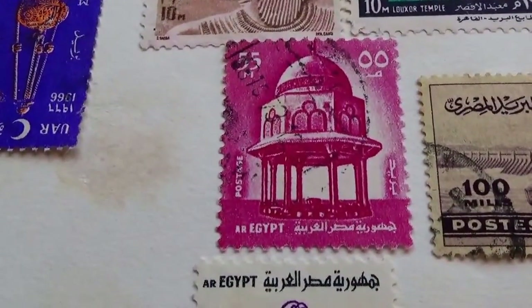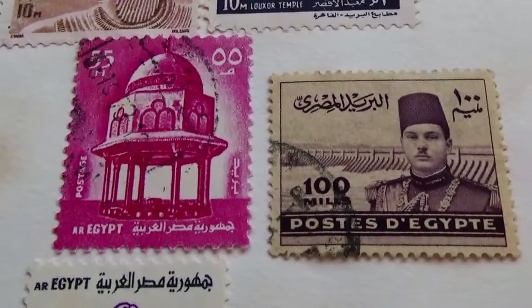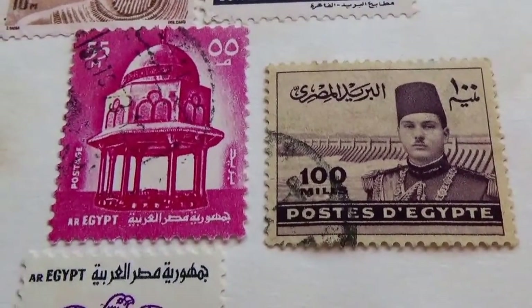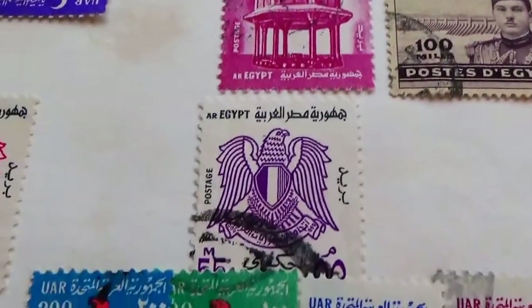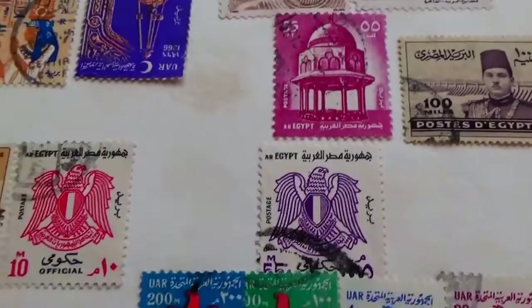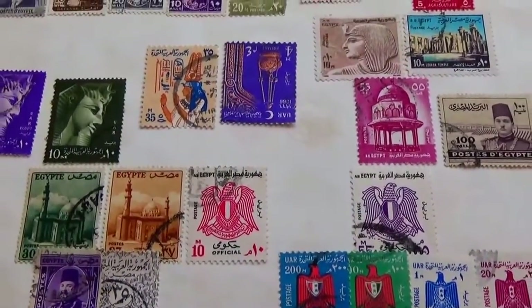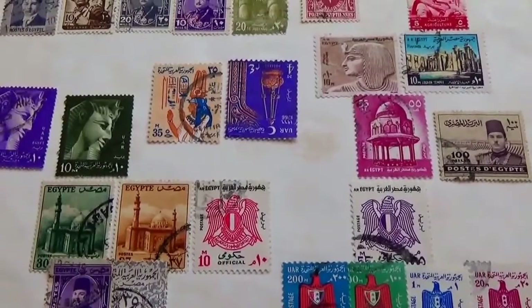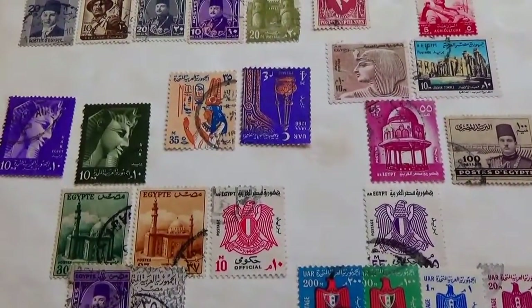Look at that — isn't that beautiful? And then that one there. I hope you've enjoyed my bringing these to you — Egypt stamps. Be sure to subscribe and join me as a friend, and we'll bring you some more of wherever we travel. Bye bye.